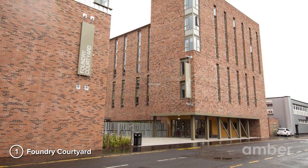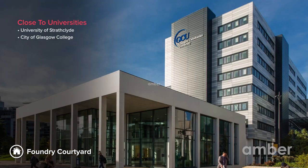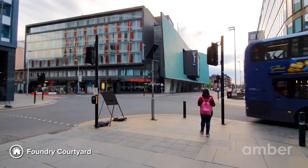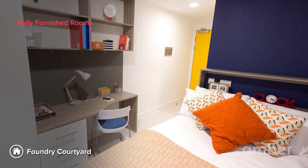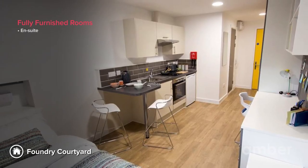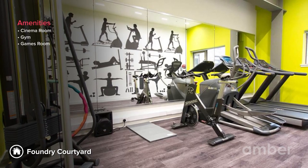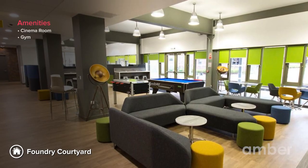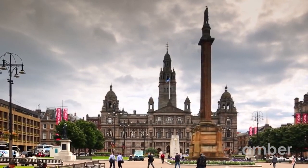Number 1: Foundry Courtyard. Located near the University of Strathclyde, the City of Glasgow College, Glasgow Caledonian University, and the city centre, this property is perfect for the students of Glasgow. Students can choose from a range of fully furnished en-suites and studios stocked with all the essentials. With a cinema room, on-site gym, outdoor sports centre, and games room, your weekends at the Foundry Courtyard will never be dull.